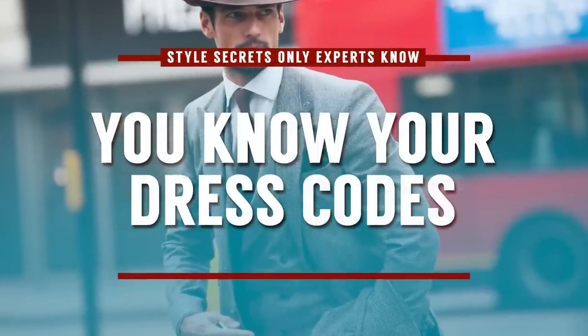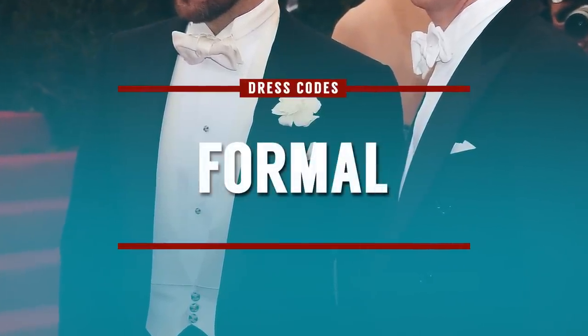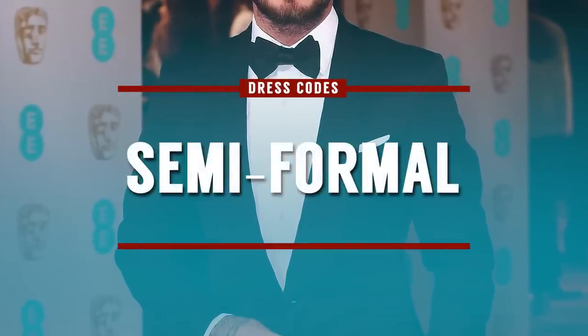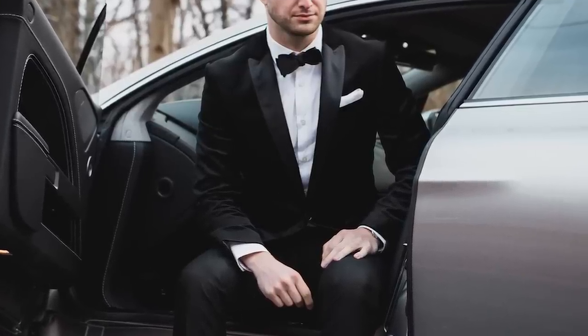Next up, gents, do you know your dress codes? First, you've got formal, which is white tie, and I would say 99.9% of you are never going to wear this — congratulations if you're in that 0.1%. Next up, we've got semi-formal. Historically, this means black tie, but in modern usage a lot of people think it also means a suit. So if you ever get an invite to an event that says semi-formal, you want to find out whether they mean black tie or a suit. Oftentimes in the United States they actually mean a dark colored suit.